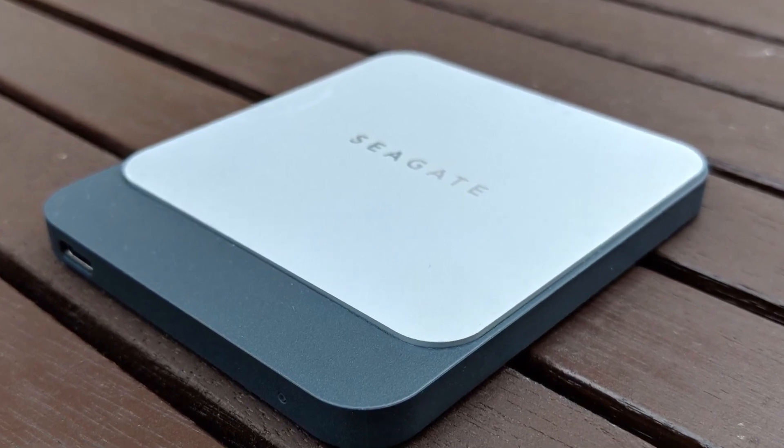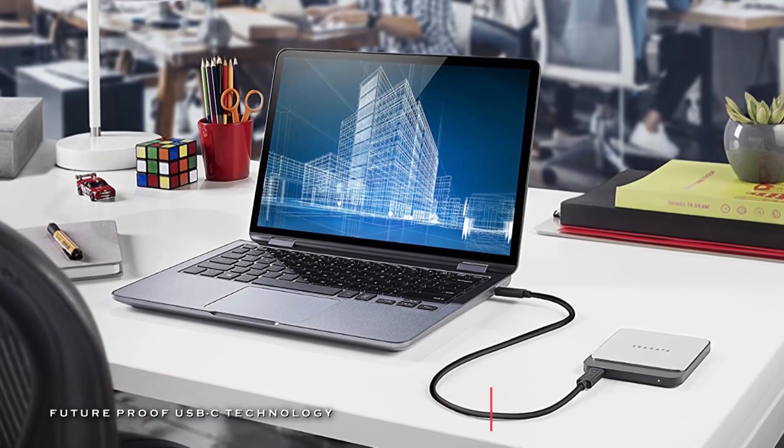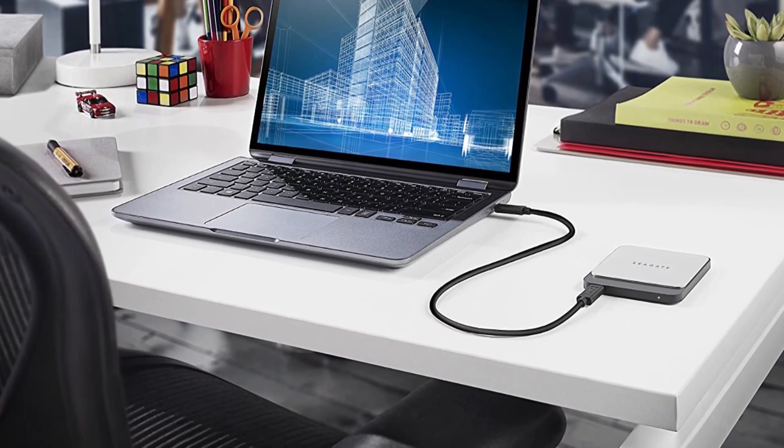Plus, its maximum sequential read and write speeds of up to 540 megabytes per second enable you to browse quickly, edit, transfer high-res photos, and stream stored videos directly to your laptop.